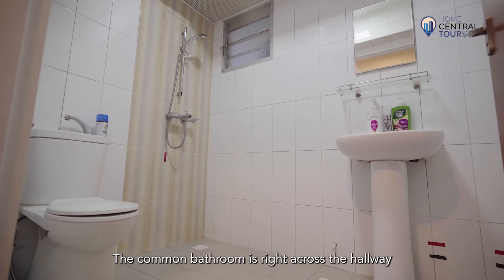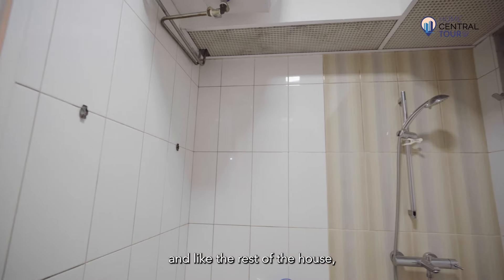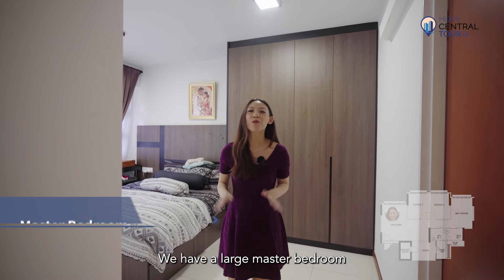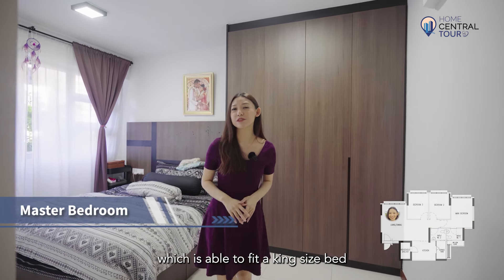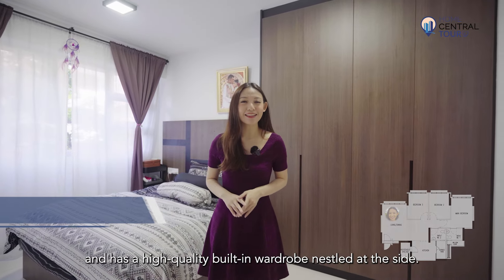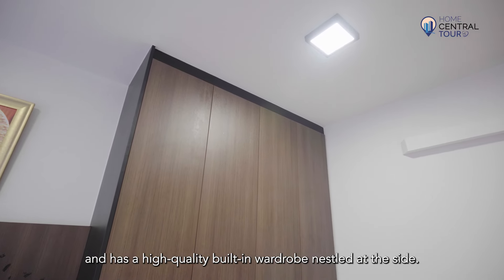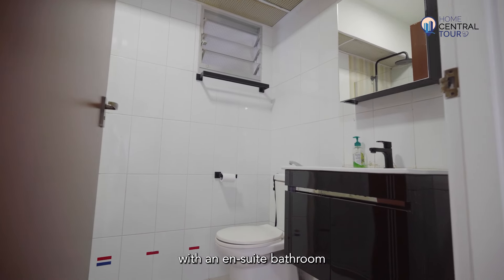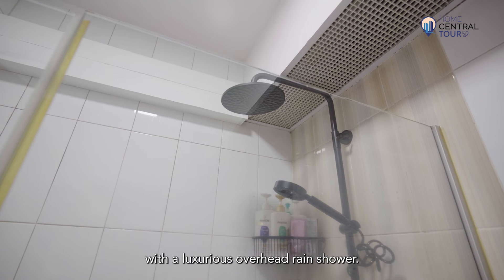The common bathroom is right across the hallway and, like the rest of the house, has been kept in immaculate condition. We have a large master bedroom which is able to fit a king-size bed and has a high quality built-in wardrobe nestled at the side. The master bedroom comes with an ensuite bathroom with a luxurious overhead rain shower.